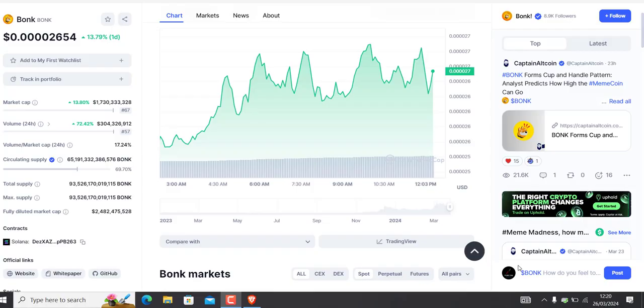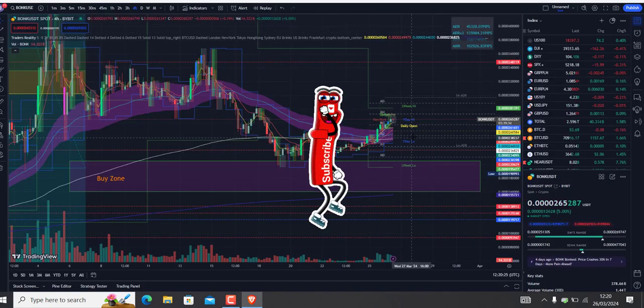Hello guys, welcome back to Crypto Vlog, I hope you're doing well beautiful people. Today just a quick video — we will chat about Bonk. So if you are interested guys, stay tuned and let's have a conversation.